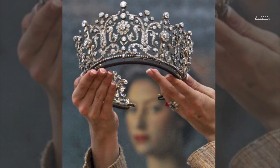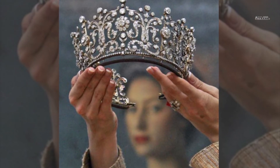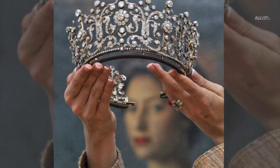Made in the 1870s, the Queen Mother gifted the Pultimore tiara to her daughter Princess Margaret to wear on her wedding day. In 2006, the tiara was auctioned off for £926,400.